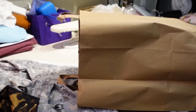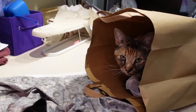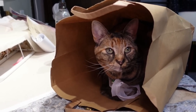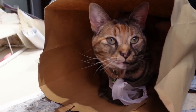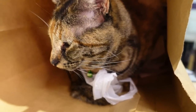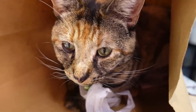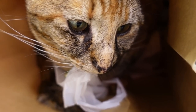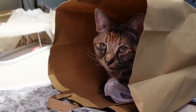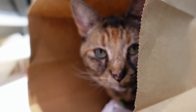So while I was sitting there serging, this happened — Dora, my cat who does not like boxes, apparently loves the paper Joann's bag. She is literally purring inside her new Joann's bag. And Lion is playing with a squeaky toy. Are you going to help me serge, Dora?